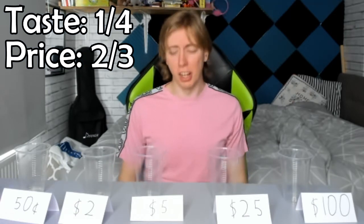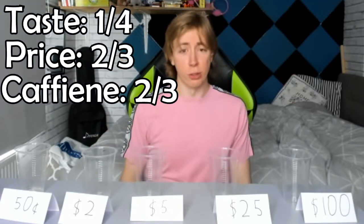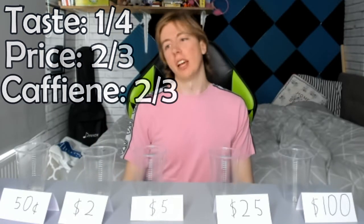For the price — $2 — that's fair enough, it's Coca-Cola. I'll give that a 2 out of 3 for the price, because it's not bad; it's around the same price as a normal Coke, but still cheaper than most lead brand energy drinks. For the amount of caffeine, this has 80 milligrams — slightly more than the really cheap one — so that's also a 2 out of 3. That brings it to a 5 out of 10.